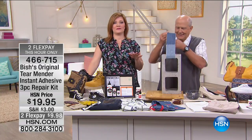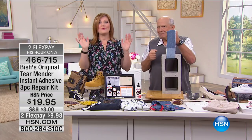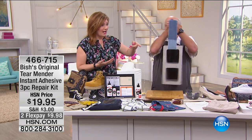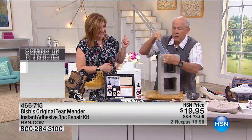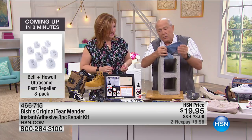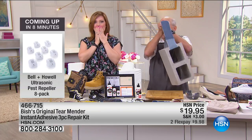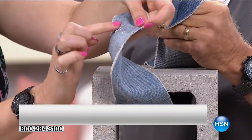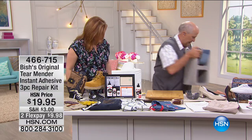Now we're going to show you something I feel we should have started the demo with. If you've ever wondered how good that permanent hold is — this is 42 pounds. This is fabric right off a pair of blue jeans bonded with Tear Mender. It's never letting go because it's permanent. You can handle it this way because that's how strong it is — two pieces just bonded, just glued together with Tear Mender.